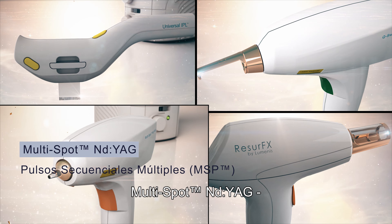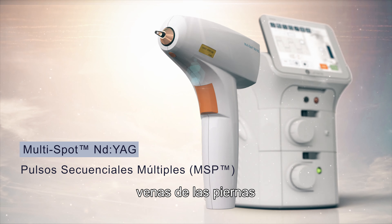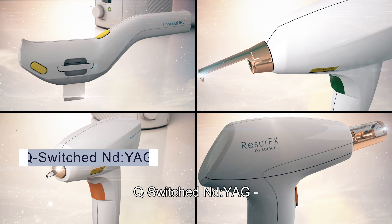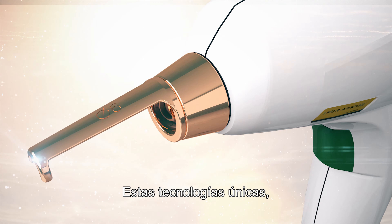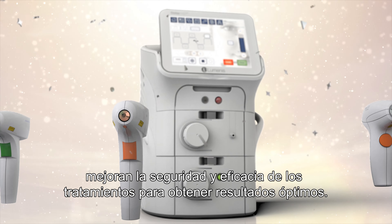Multi-Spot Nd:YAG, with multiple sequential pulsing, treats vascular lesions, leg veins, and facial wrinkles for all skin types. Q-Switch Nd:YAG for skin toning by treatment of pigmented lesions and removal of dark tattoos. These unique technologies enhance the safety and efficacy of treatments for optimal results.